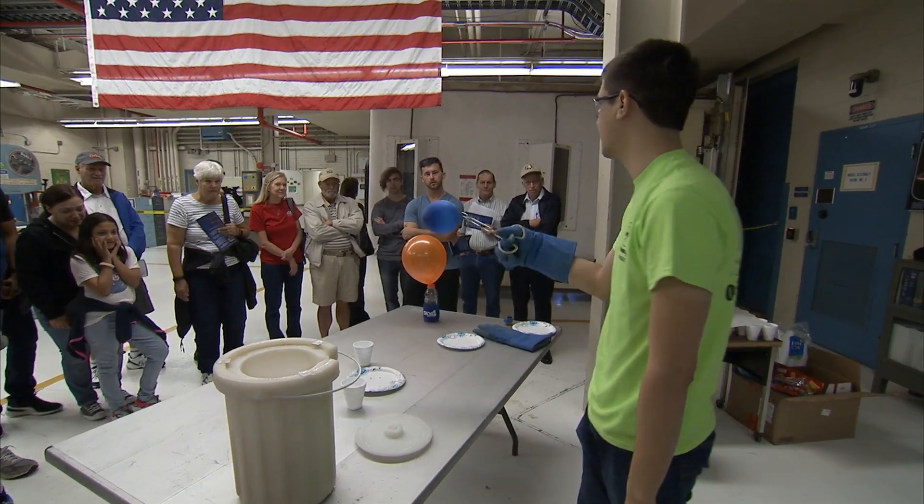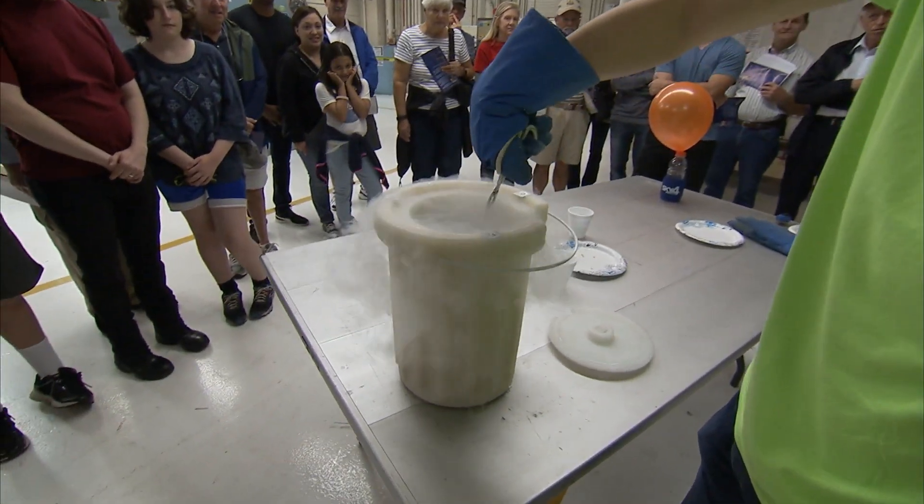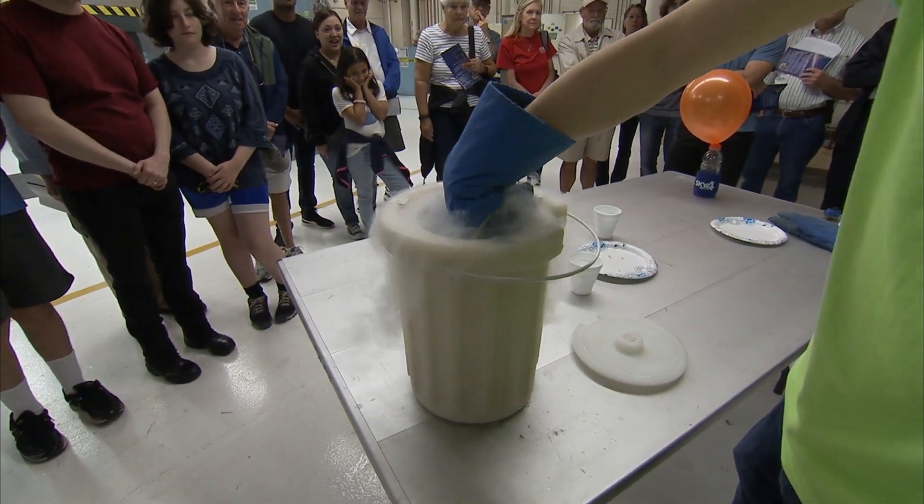What do you think is going to happen when I submerge it in the liquid nitrogen? It's going to shrink. So essentially what's happening, you can actually hear it boiling.